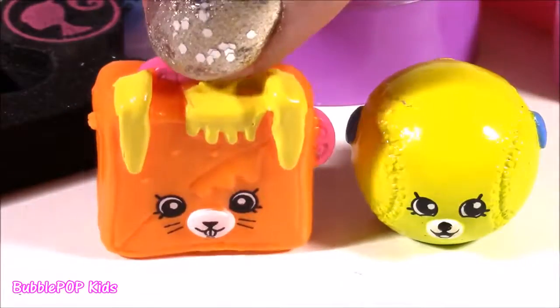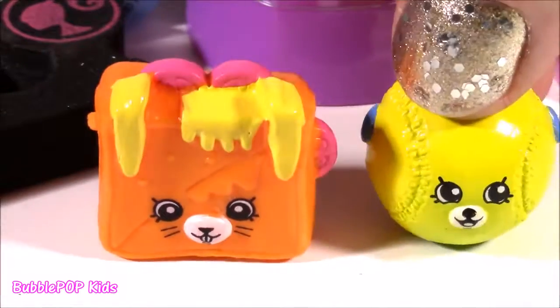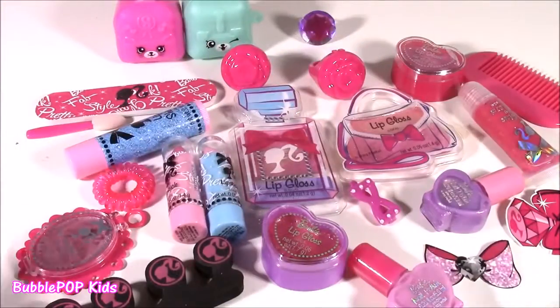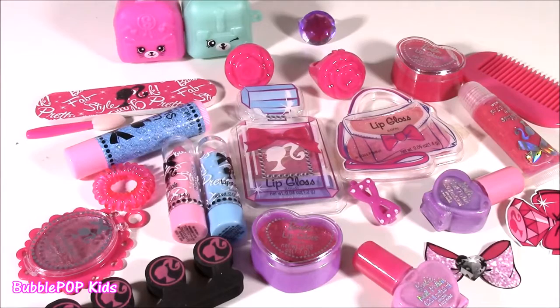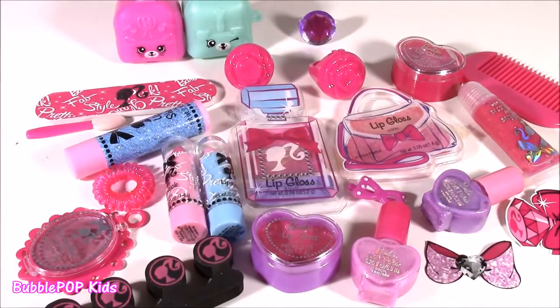Here are our two new Shopkins of the day — well, actually they're duplicates for me, but they are super cute. And they're both Petkin Shopkins. I hope you enjoyed the Barbie beauty calendar — so many adorable things from lip gloss to nail polish. I loved all of it. We're going to have so many more fun videos coming up on the show. This is Bubble Pop Kids — you can click the big red subscribe button and subscribe to our channel. Have a great day! Bye!